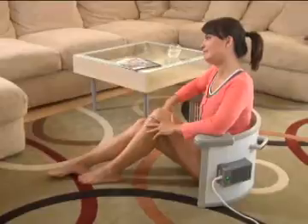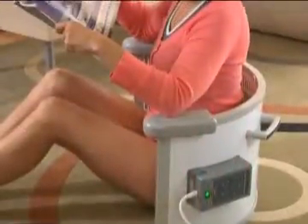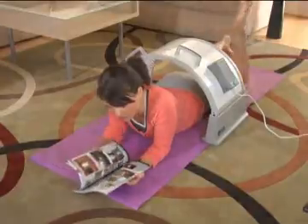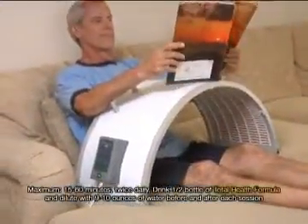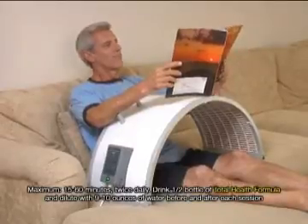Why are we hearing so many wonderful and positive things from the many devoted users of the Hothouse? Because the Hothouse really works. It is easy to use and very comforting. You will feel absolutely terrific. HTE also provides the Grande Hothouse for larger people to use. Drink a half bottle of Total Health Formula diluted with 9 to 10 ounces of water before and after each session.